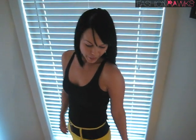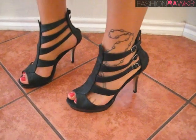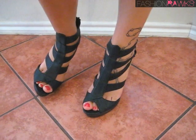Last but not least, you might have noticed this from my latest Fashion Rocks TV episode, but I got a pair of Forever 21 strappy heels. They cost me $28 and they look great with pretty much anything.